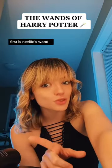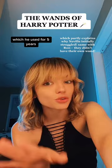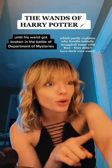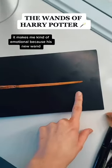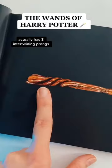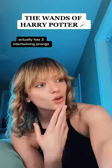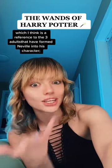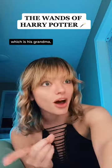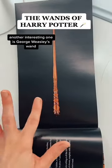First is Neville's wand. Neville actually started at Hogwarts with his father's wand, which he used for five years until his wand got broken in the Battle of the Department of Mysteries. It makes me kind of emotional because his new wand actually has three intertwining prongs, which I think is a reference to the three adults that have formed Neville into his character — his grandma, his mom, and his dad.